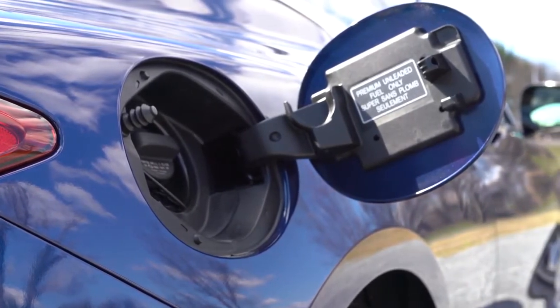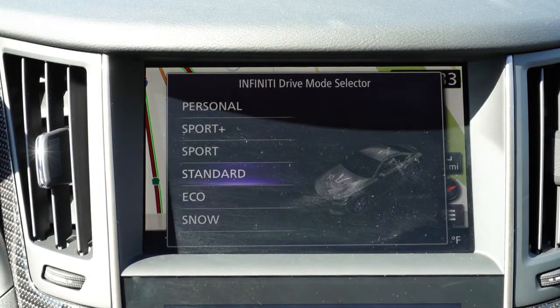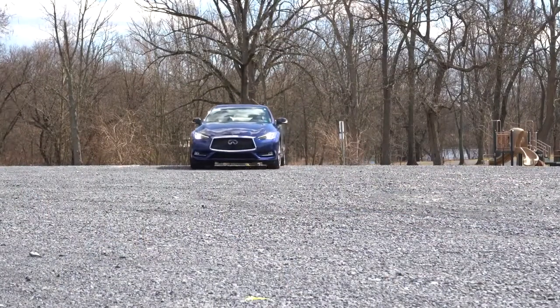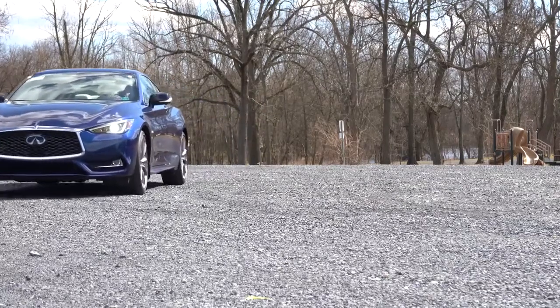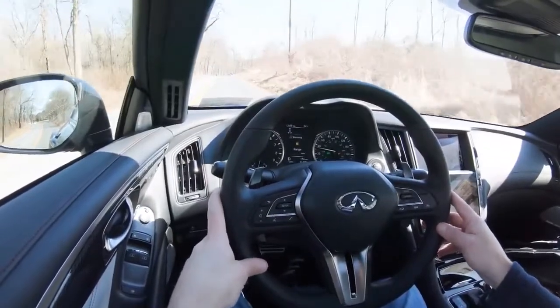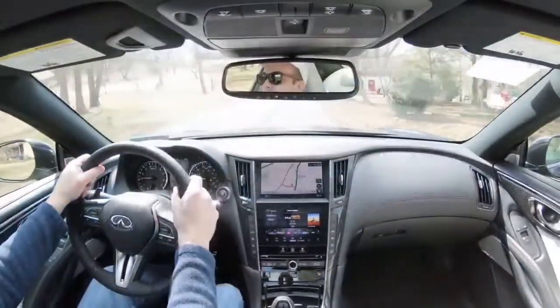This takes premium unleaded fuel — 91 octane and higher. Before we do any paddle shifter tests, I want to mention there is a drive mode button directly behind the circular dial and shifter. Those driving modes include Standard, Snow, Eco, Sport, Sport Plus, and Personal. I emphasize Snow because that is pretty cool for a car like this — especially with all-wheel drive here in Pennsylvania. What those driving modes do is adjust the throttle response, shift points, steering sensitivity, and suspension settings. Let's go ahead and put it in Sport Plus.